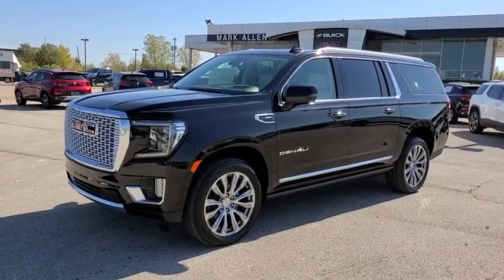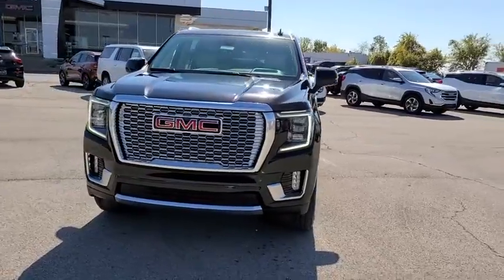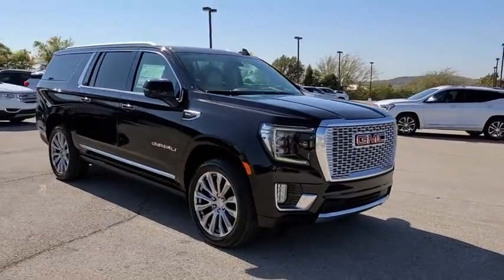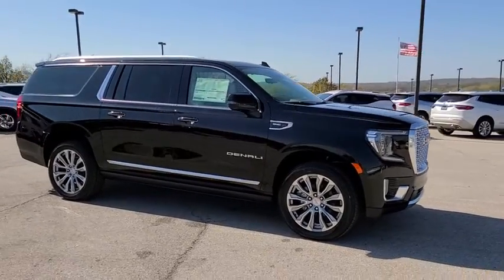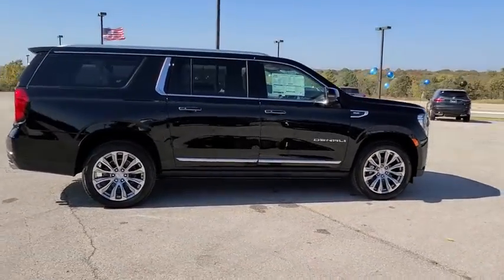We are pleased to show you the 2021 GMC Yukon XL. The GMC Yukon XL is a great choice for families who need a full-size SUV with maximum seating. The looks don't hurt either. Here are some of this vehicle's great options.